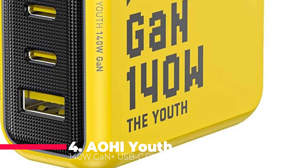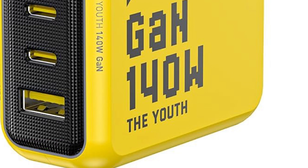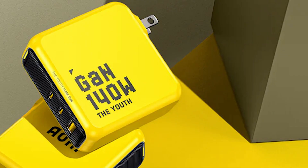Next, we explore the AOHI Youth 140W GAN Plus USB-C Charger, a powerhouse in the realm of fast chargers. This charger integrates the latest PD 3.1 protocol, delivering an impressive 140W of fast charging capability. For instance, it can charge your MacBook Pro 16-inch from 0% to 56% in just 30 minutes, provided you use a USB-C to MagSafe 3 charging cable, which unfortunately isn't included.